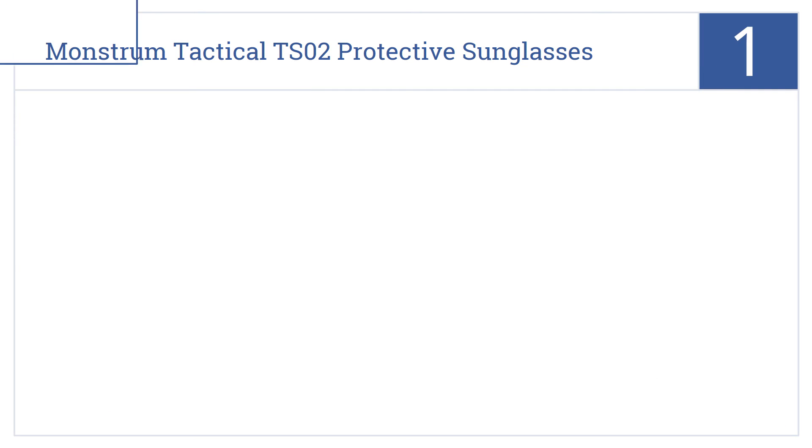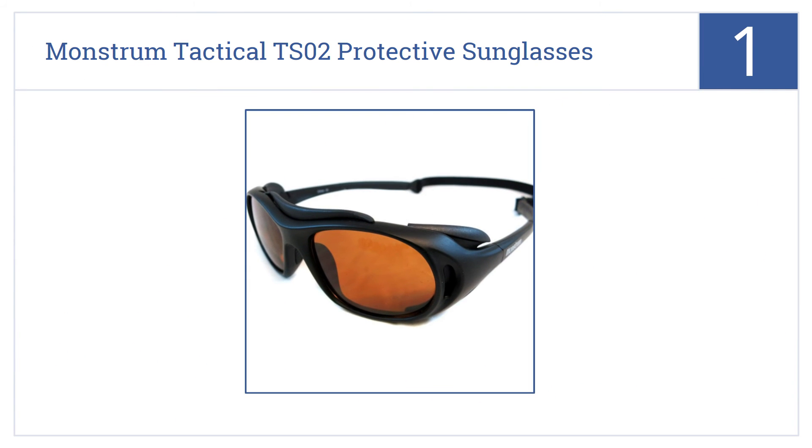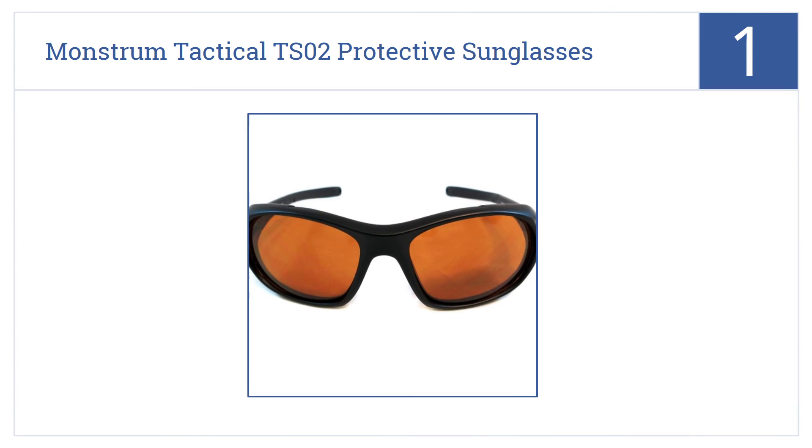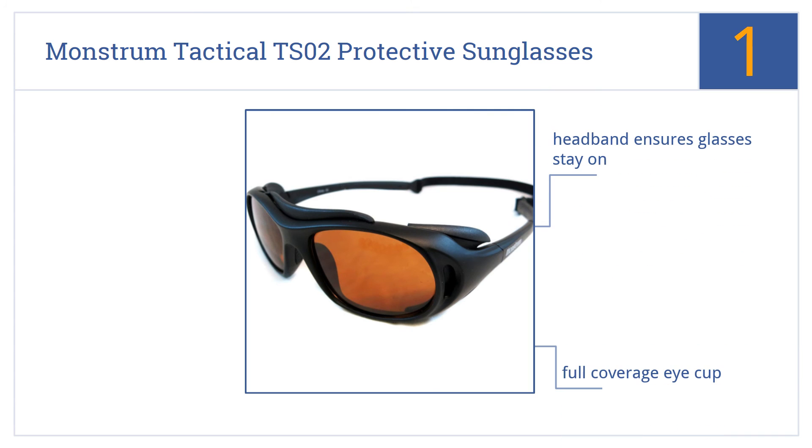And taking the top spot on our list, a pair of Monstrum Tactical TS-02 protective sunglasses will serve you well on the firing line, but are also great for mountain biking, rock climbing, and other activities. They have a full-coverage eye cup and a headband that ensures they stay on. They comply with Z87 1-2010 safety standards.